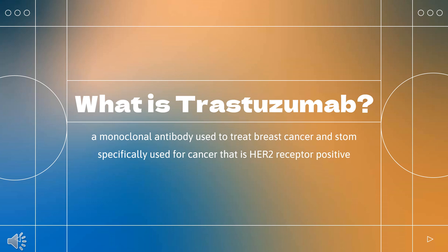A biosimilar was approved in the European Union in November 2017 and in the United States in December 2018.